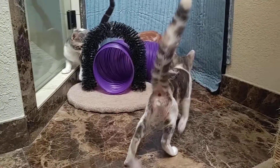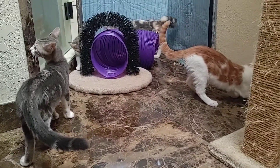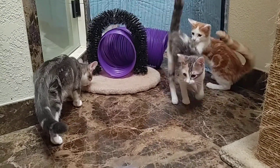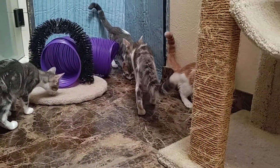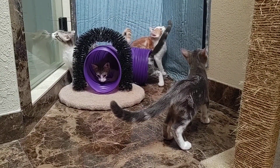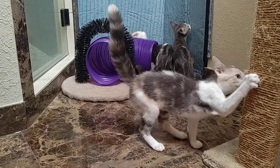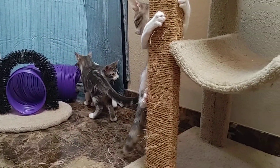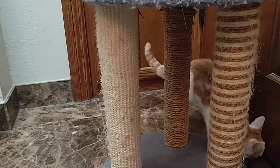These four kitties were all born in March. There are three boys and one girl, and they're here at PAWS and they're available for adoption now. The calico in the front is the female, and she's grown up with three brothers so she's a pretty rowdy girl. Her name is Mia.